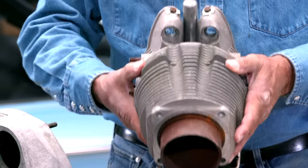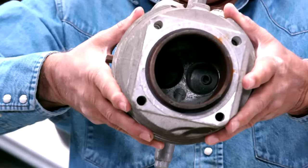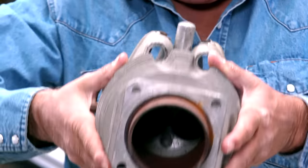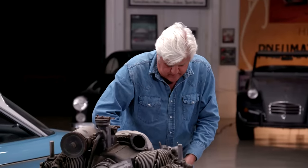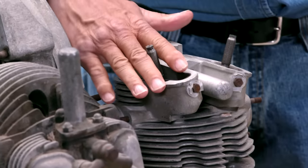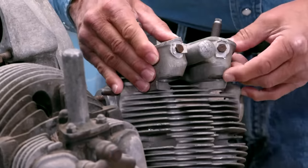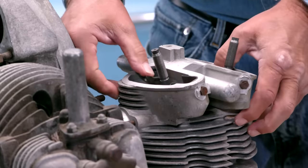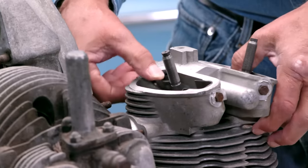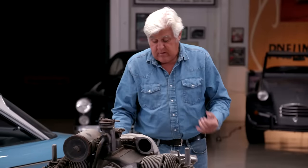It's got a hemi head — hemispherical combustion chambers. If you look inside, you can see where the valves go. It's hemispherical with the spark plug in the center. This here is a torsion bar, and you have a rocker arm that goes along here. Push rods come up the side through these two holes. The torsion bar is a little tricky to adjust the valves, but once you get it, it's fine. And there are no valve springs, so float doesn't really come into the problem.